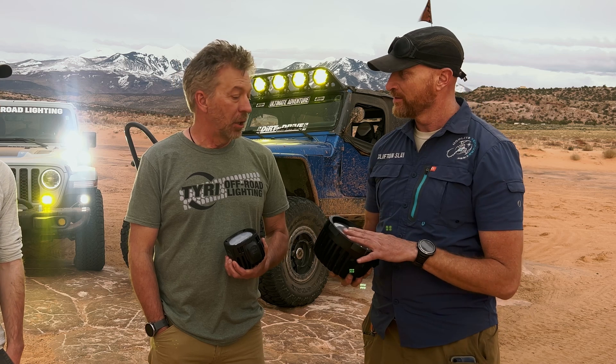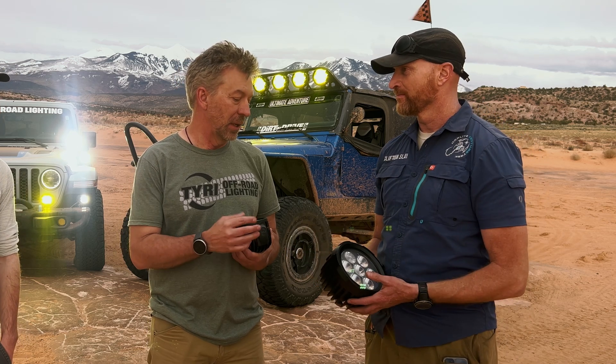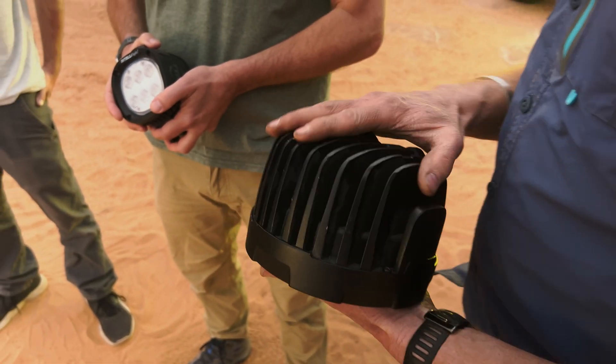These lights have really deep cooling fins. Heat is the enemy of electronics and of LEDs, so the fins draw heat away to get more performance. Part of our design criteria is that you can touch the back of the light and not get burned. We designed these to last 50,000 hours — for an off-roader, that's probably about 15 years. Construction machines like backhoes are designed for 15,000 hours, so these can easily outlast that equipment.